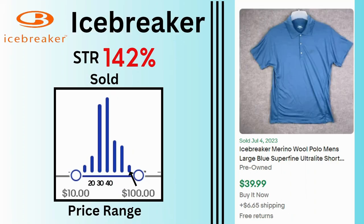Icebreaker. Sell-through rate is 142%. Sales can go up to $100 but a lot of them are at $30 and $40. This wool polo sold for $40 and $6.65 shipping.